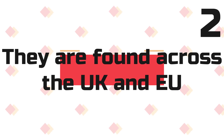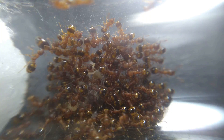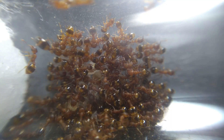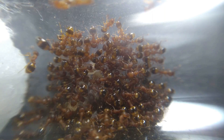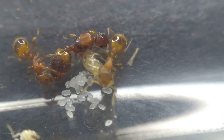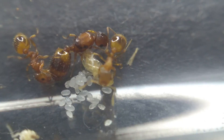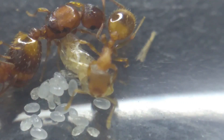Fact 2: They are found across the UK and EU. These ants are widespread across the UK and Europe. Although they are a fairly common species, they are harder to come across in the wild when looking for them. They are very small and require a very close look when spotting them. Fact 3: These ants are tiny. The workers range between 2-3mm and the queens range from 3-5mm. It can be really easy not to notice these ants when exploring.